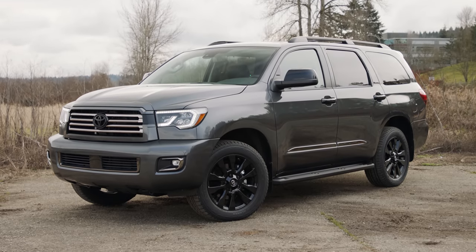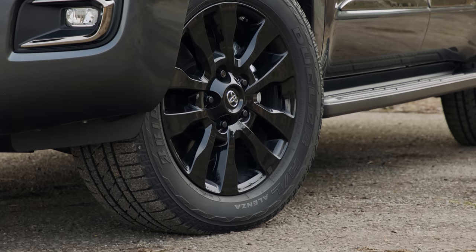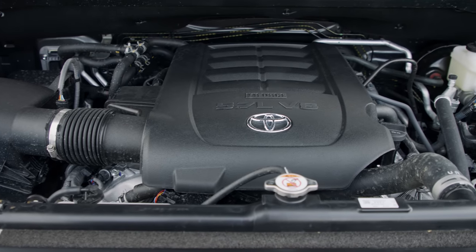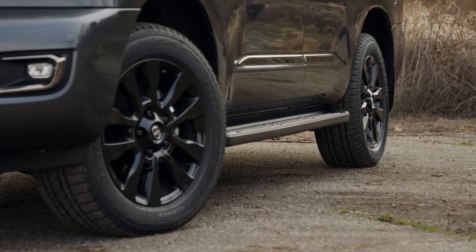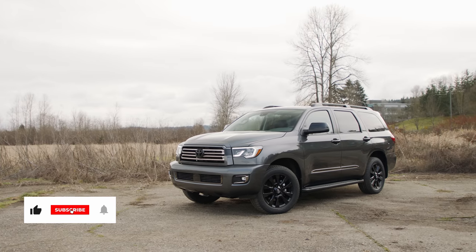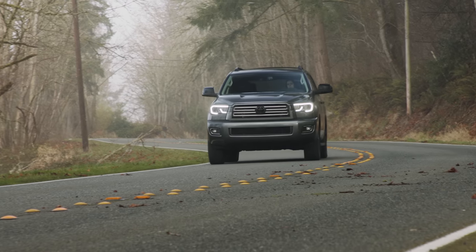This is a 2021 Sequoia Nightshade Special Edition. Like other Toyotas that have adopted the same moniker, the Nightshade adds blacked-out emblems, a special grille, and 20-inch wheels to a limited package. Priced as you see it here with some extra upgrades: $67,955 including delivery. Even though the industry is moving to turbocharged sixes, here Toyota soldiers on with a 5.7-liter V8 making up to 381 horsepower and 401 pound-feet of torque. The only transmission is a 6-speed automatic with a dual-range transfer case. EPA rates this setup at 13 miles per gallon in the city and 17 on the highway, making this one of the least efficient SUVs you can buy today.